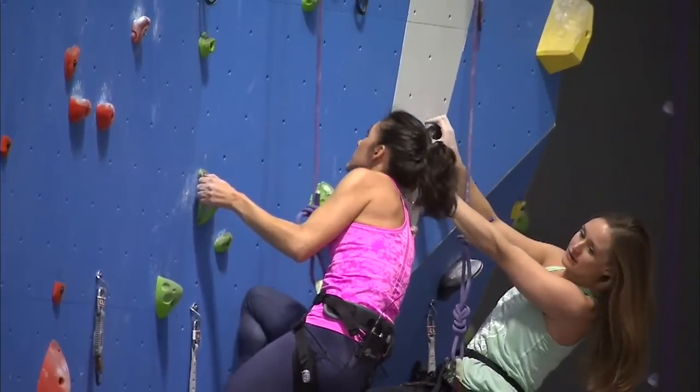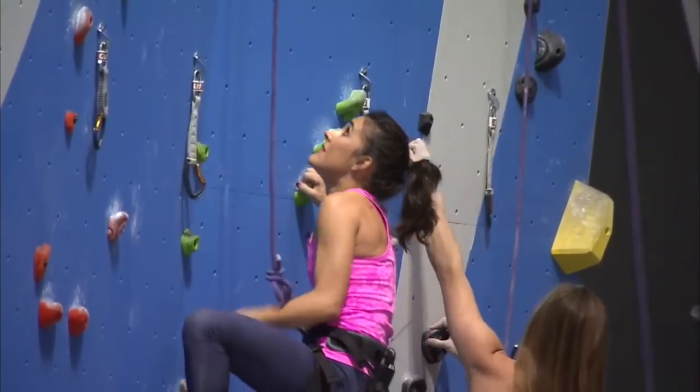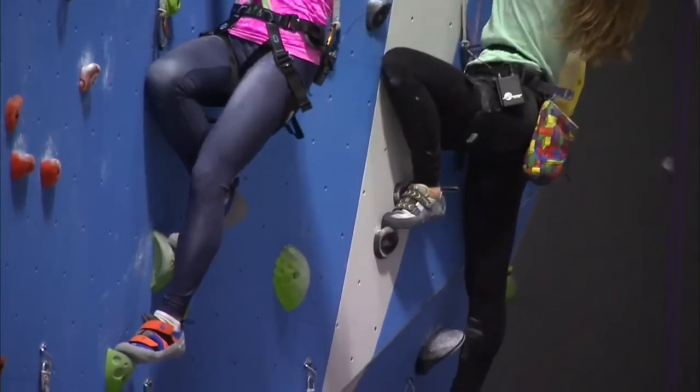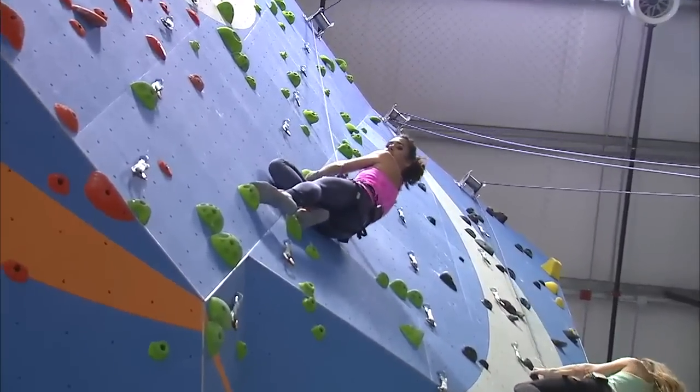And it's not concrete on the bottom, Nicole, right? Nope. They're padded floors, but you're on a rope. So if you fall, you're just going to sit in your rope or your harness. All right. Nicole, thank you very much. We'll see if I eventually make it to the top. You will. I'll let you guys at home know.